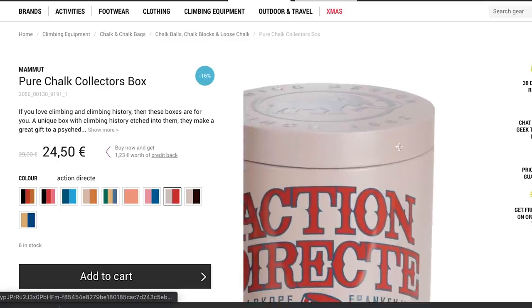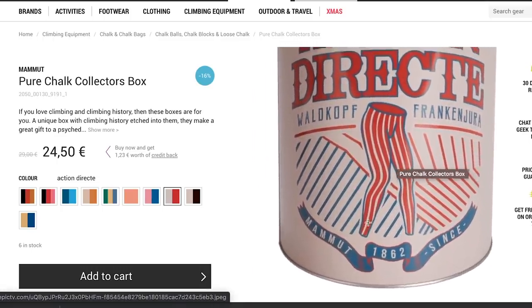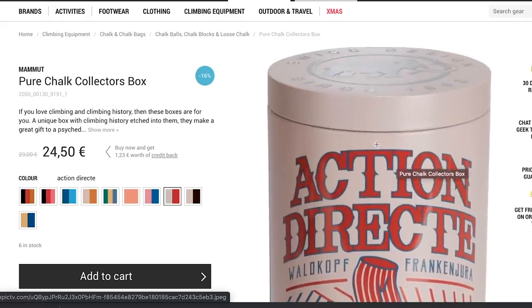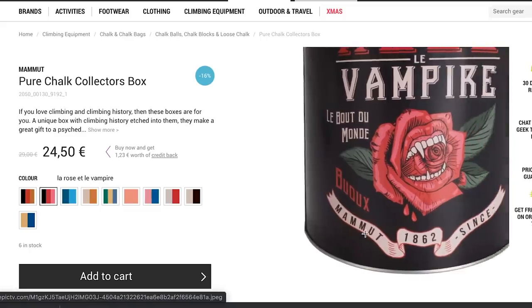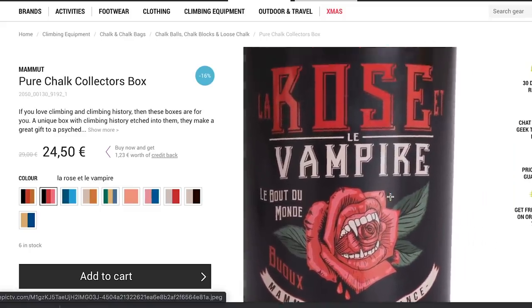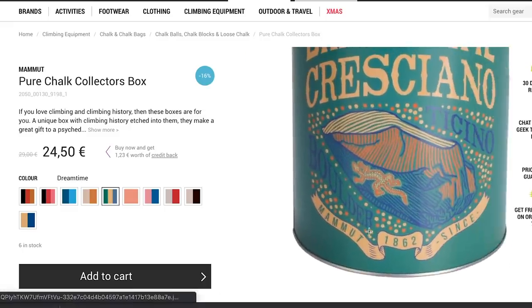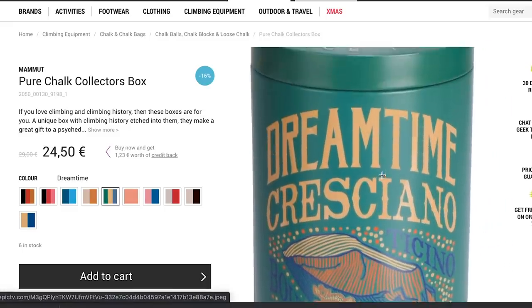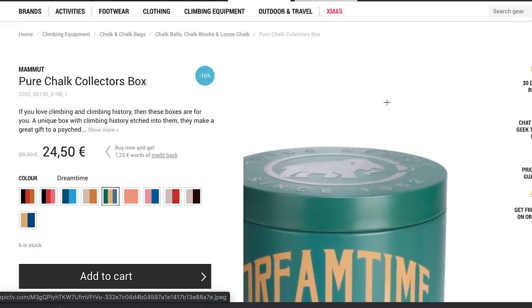Mammut have got your back on this. They've got something called a pure chalk collection box. It's not a chalk bag — it's a box or tin-style thing, so you take the chalk and put it in that. This sounds rubbish, but it's not, because it's decorated with iconic climbs and iconic climbing areas — it's got Action Direct, it's got Finale. It's one of those presents you give someone because it's Christmas. I don't think every climber necessarily wants one of these, but if my mum gave me one, I'd think it was a very nice present.